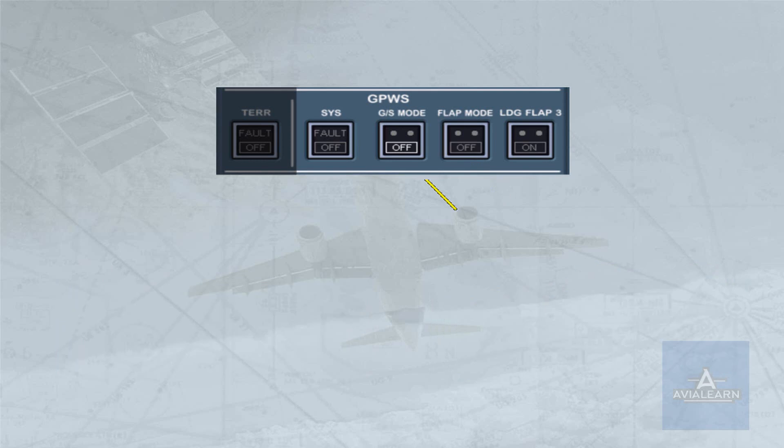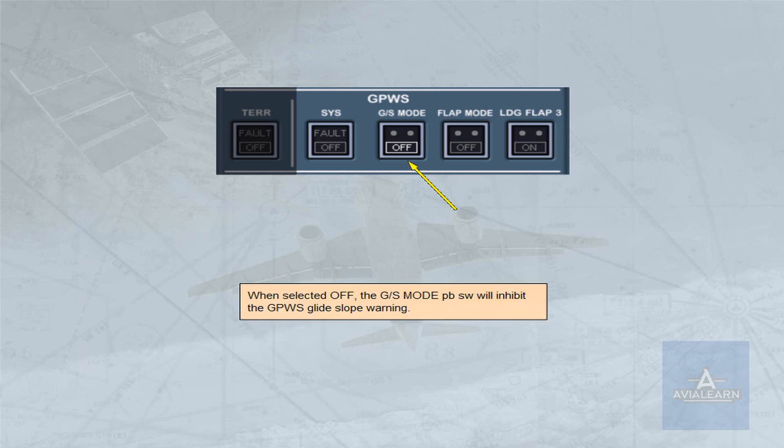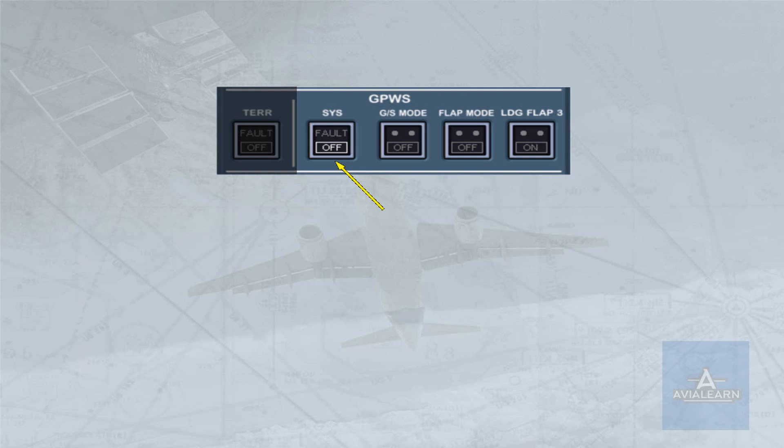When selected off, the glide slope mode push-button switch will inhibit the ground proximity warning system glide slope warning. The white off light illuminates when the ground proximity warning system is selected off. All warnings are inhibited.